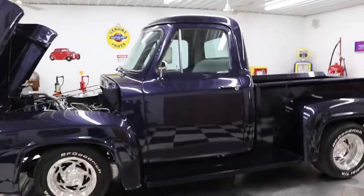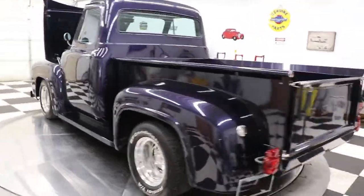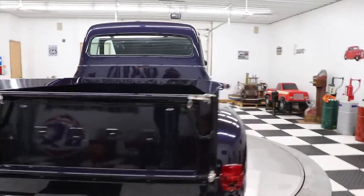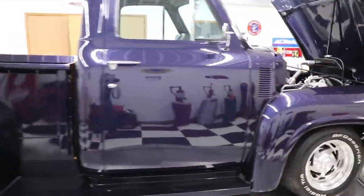This truck was an older restoration — it's probably been done for 20 years. The body and paint on the truck still show very well. The truck starts right up, it runs good, and the air conditioning works. We're going to try all the lights here in just a little bit — we're going to try them together.